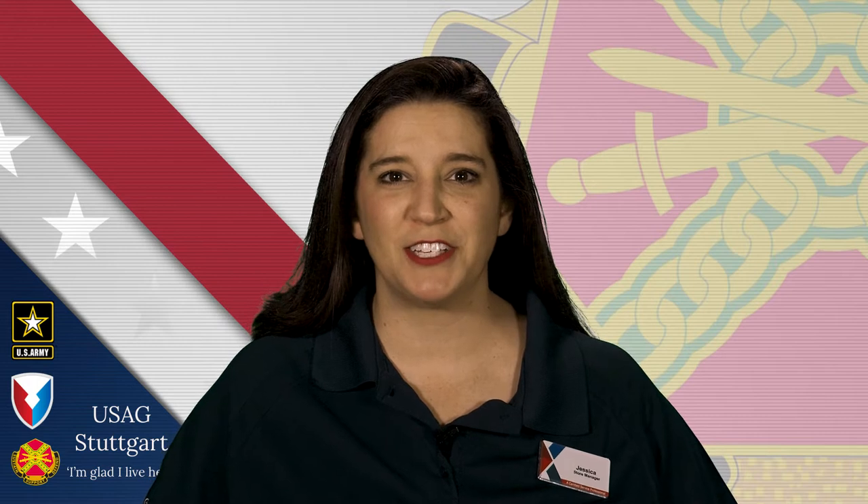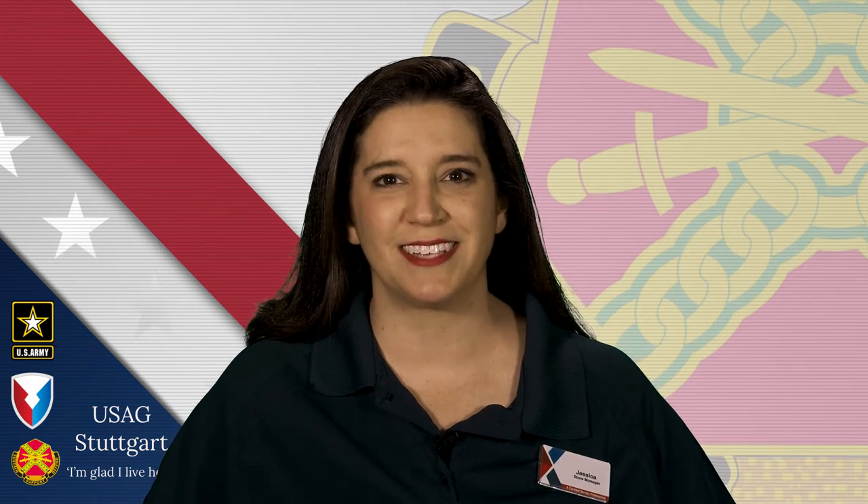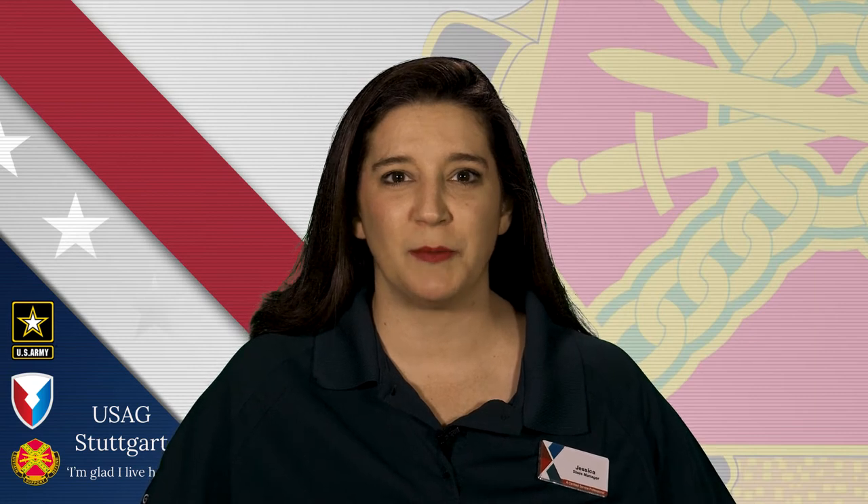First of all, on behalf of the Exchange, welcome to Stuttgart. My name is Jessica and I'm the store manager at the Panzer Main Store. Your Exchange supports the community across the garrison with facilities on Panzer Kaserne, Patch Barracks, Kelly Barracks, and Robinson Barracks.